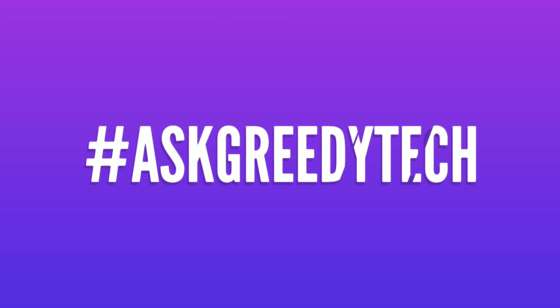If you want us to make any specific video, tweet out to us with the hashtag askgreedytech on Twitter, and I will try to make it as soon as possible. I am Nikhil from greedytech, signing off — have a nice day.